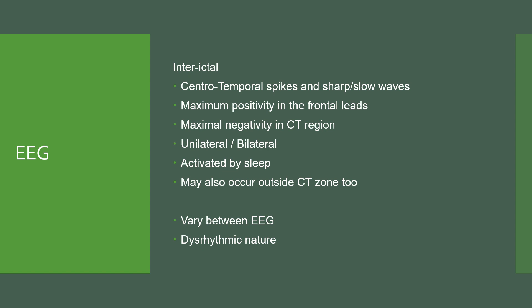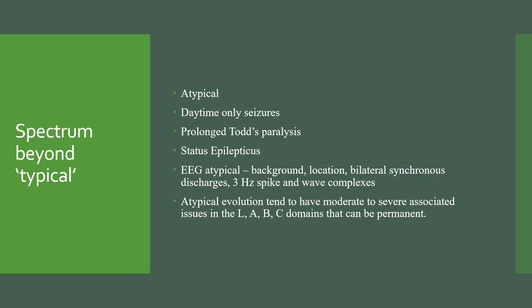There's another aspect as well: the discharges have a very particular dysrhythmic nature to them, which does set them apart from some other more focal epilepsies. There's a spectrum beyond the typical expression, and we call those atypical. Features of atypical presentations may include daytime-only seizures, prolonged Todd's paralysis — a weakness as a result of the seizure — status epilepticus, very specific atypical features on the EEG background such as focal slowing, the location of discharges, bilaterally synchronous discharges, and sometimes 3Hz spike and wave complexes.